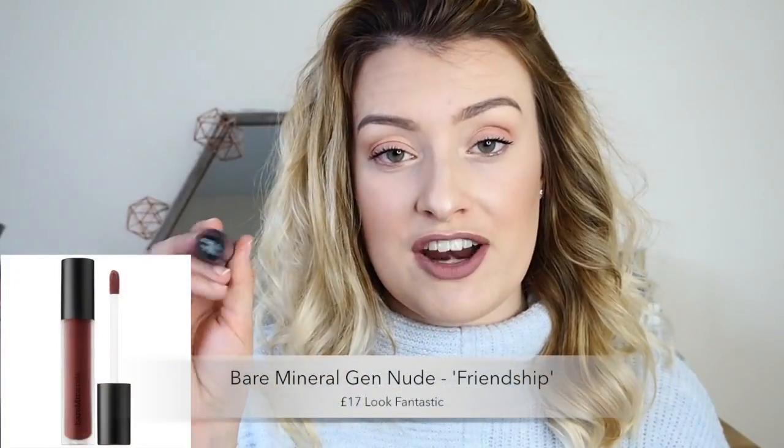Next is actually a Bare Minerals matte liquid lipstick — the same range as Smooch, which I loved. I picked up another one called Friendship, which is more of a reddy-toned nude, quite similar to Kat Von D Lolita 2. The only reason it's in my worst list is I don't reach for it as much as I'd have liked. I've worn it once and it didn't wow me as much as Smooch. I'm not entirely sure if it's the colour or if I just have better similar alternatives, but I need to reach for it more.